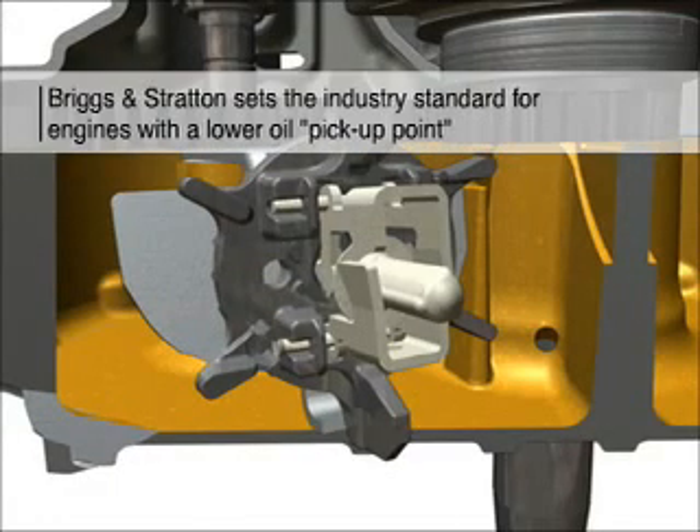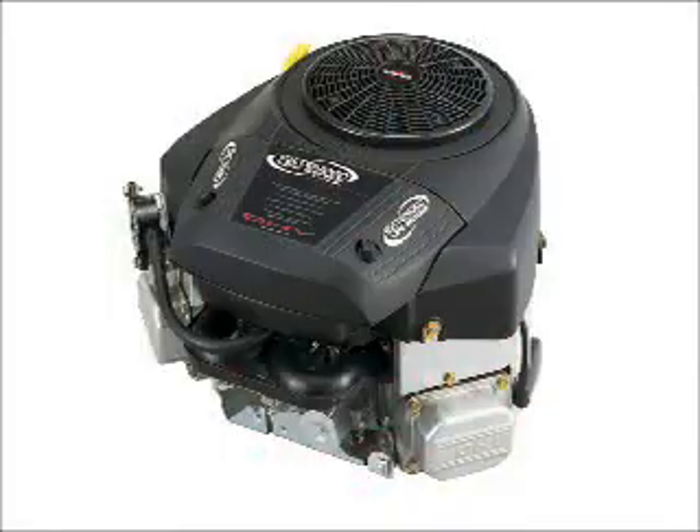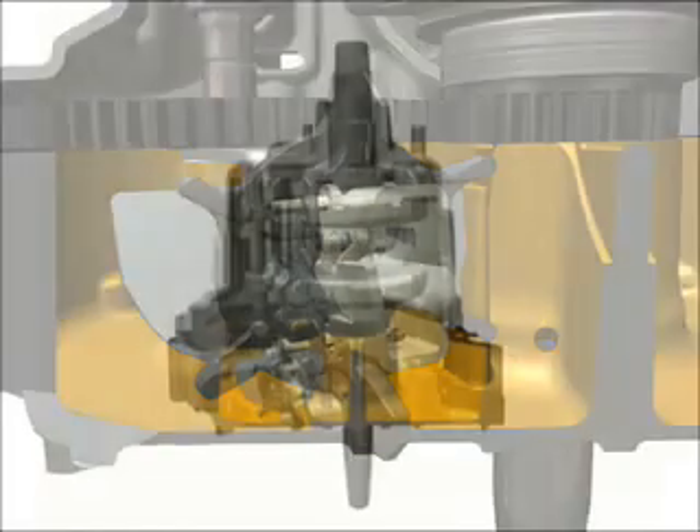New lower oil pickup points in Briggs and Stratton engines have become an industry standard design. The lower pickup point protects Briggs and Stratton engines against wear when operating at angles or when running low on oil.